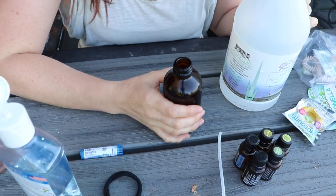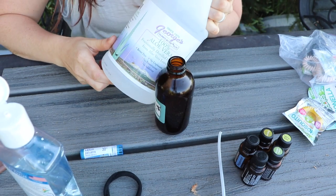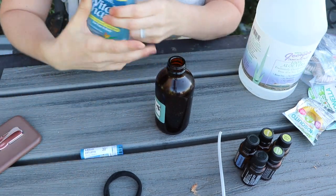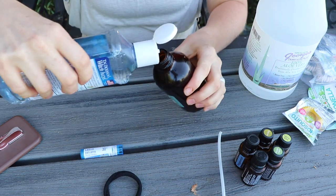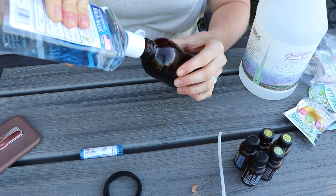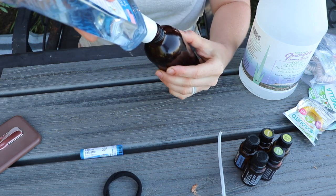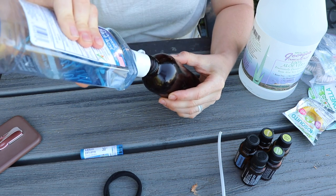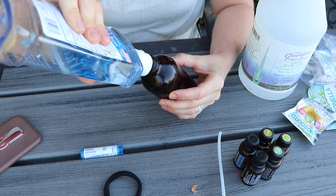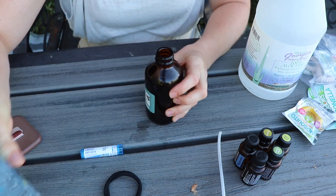Now, since water and oil don't mix, you either want to use fractionated aloe or witch hazel. I do equal parts of those in the container, and that gives the essential oil something it can grab hold of — and it will still go through your sprayer really well.